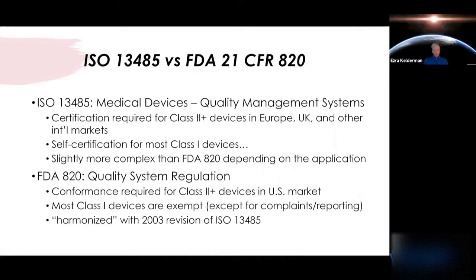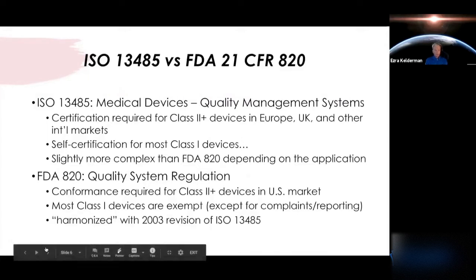The two main standards we'll look at — most common in industry — are ISO 13485 and FDA 21 CFR 820. You'll also see FDA's referred to as QSR. ISO 13485 is currently on the 2016 version and is primarily used for international markets, most commonly Europe and the UK, but also Australia, Canada, and globally. If you have class two or higher devices and you're marketing in these areas, you'll want to be certified to ISO 13485.